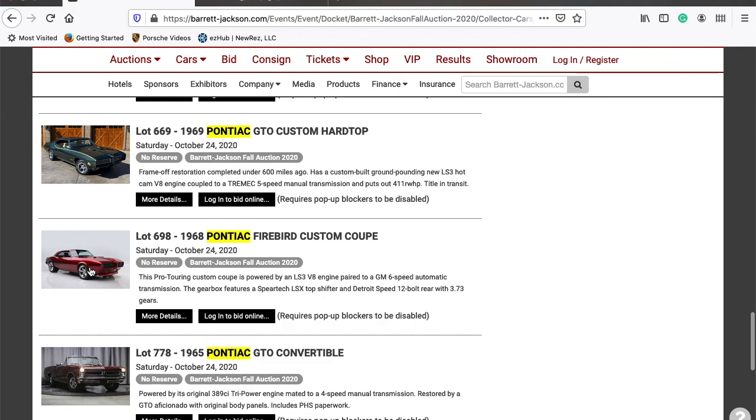This is lot number 698, a Firebird custom coupe — the one they're promoting and pushing in my media kit as one of their big cars. I imagine because of the details and the custom work on this car, I bet it goes for $75,000, $80,000, $90,000, maybe even $100,000 because of the custom bodywork and custom features. We'll check on that at the very end.